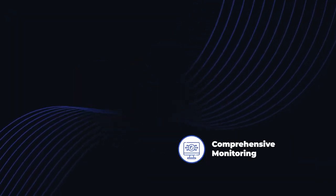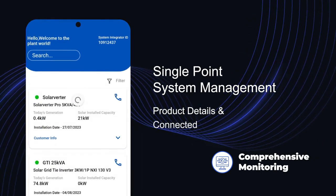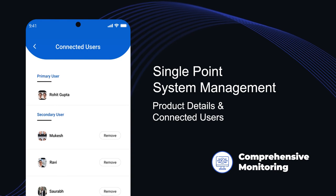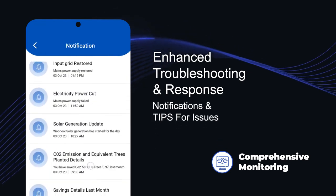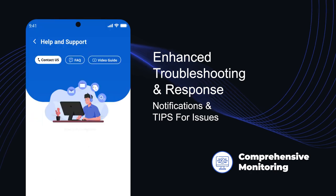Finally, comprehensive monitoring. With its holistic approach to energy management, Luminous ConnectX empowers the user to optimize system performance with single-point access to all users and devices, a robust alert management system with seamless linkages to customer care, as well as an updating feed of news and tips.